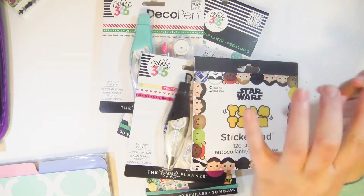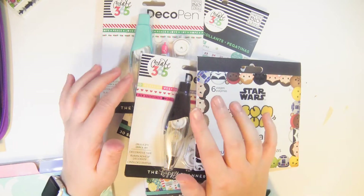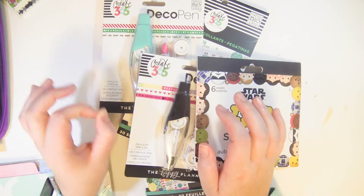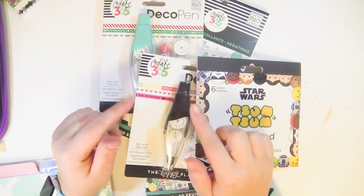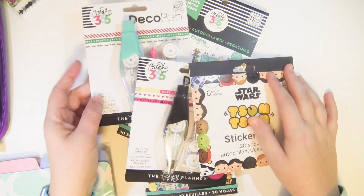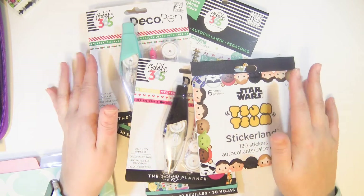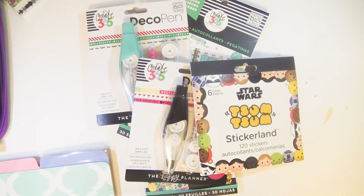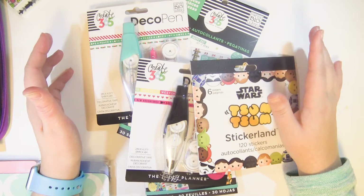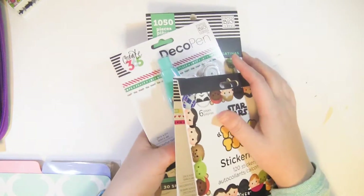Hey everybody, I'm here with a massive haul — it's absurdly huge, so fair warning: this video is going to be very long, probably at least half an hour. Grab a snack, grab a drink, and sit down because this is going to include all the plannery, crafty things I got for Christmas plus the things I purchased with gift cards and money I got for Christmas. I have things from Michael's, Target, the dollar store, and Walmart — just from everywhere.